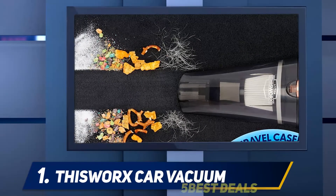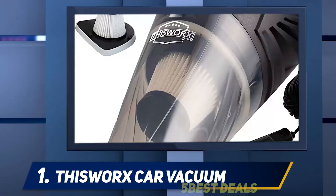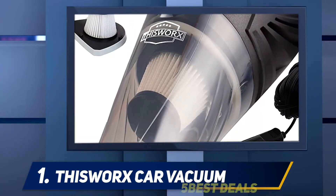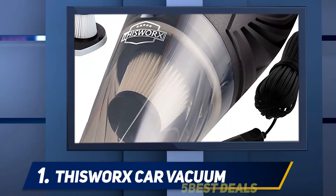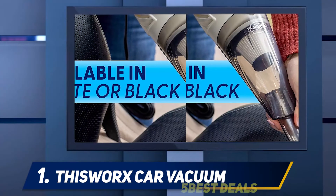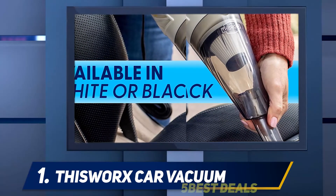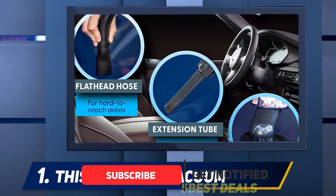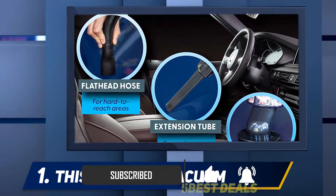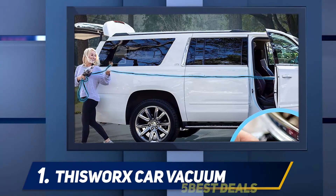And at number 1: the ThisWorks Car Vacuum. More than 76,000 Amazon shoppers have given the ThisWorks Car Vacuum a 5-star rating, thanks to its lightweight design and powerful suction capabilities. The device plugs into your car's 12-volt outlet and comes with a 16-foot-long power cord, so you can easily reach every inch of the car from the front seat to the trunk. In addition to a HEPA filter, the vacuum comes with a variety of attachments including an extension tube and flathead hose, all bundled in a storage case.